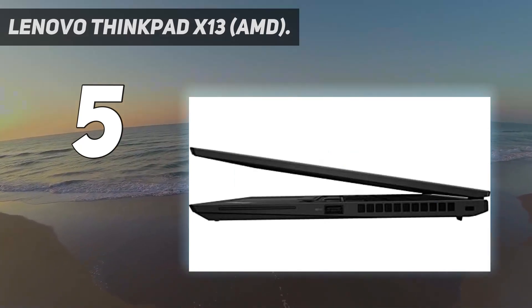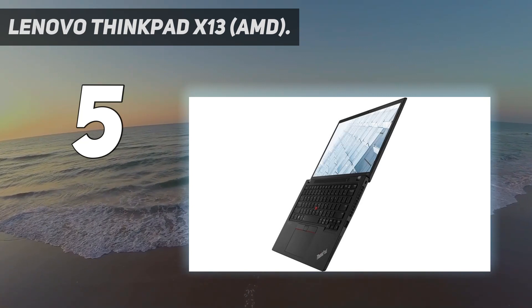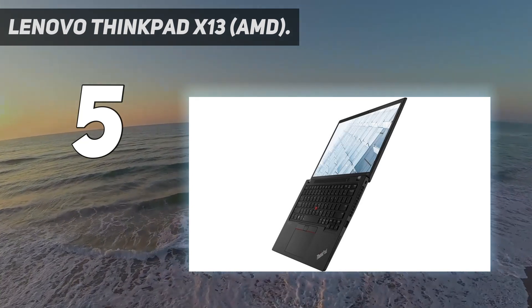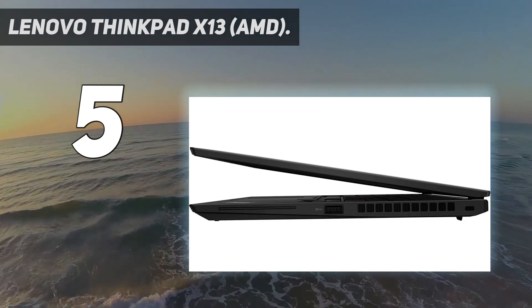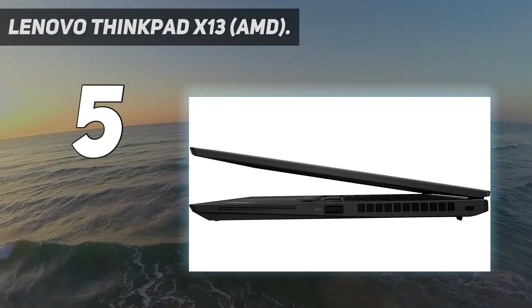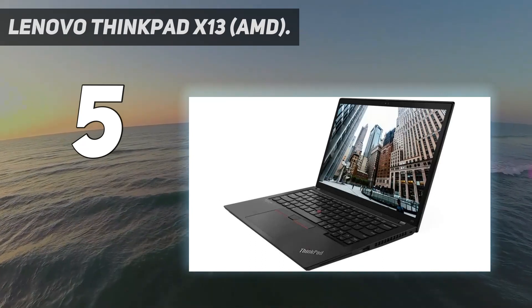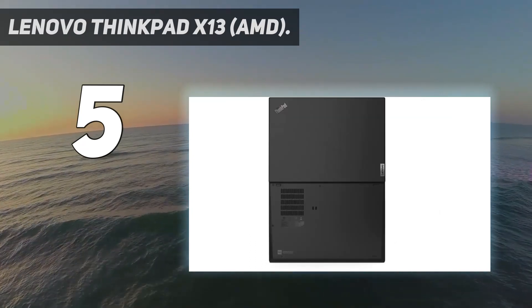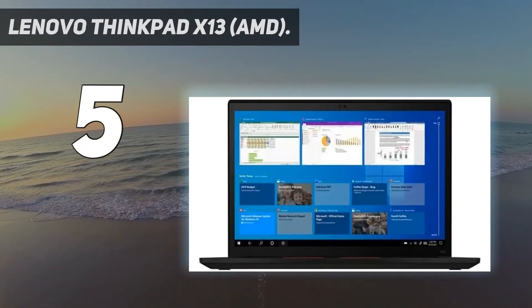Thanks to its AMD Ryzen CPUs, the ThinkPad X13 has incredible performance at this price. The only major downside is the subpar battery life, but around eight hours isn't terrible. Product line: ThinkPad. Product series: X13 Gen 2. Product model: 20XH0077US. Product name: ThinkPad X13 Gen 2 20XH0077US notebook.